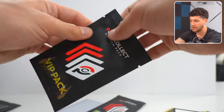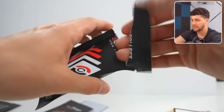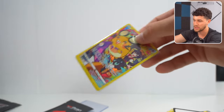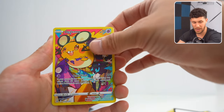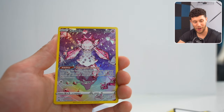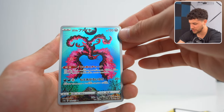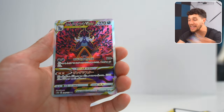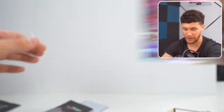Next, let's do the gallery pack. We've got the Dedenne coming out of the gallery, a Toxtricity, a Deoxys — beautiful. The Galarian Moltres from the Japanese set. And the last one is a Japanese Samurott V-Star — also a very cool hit.